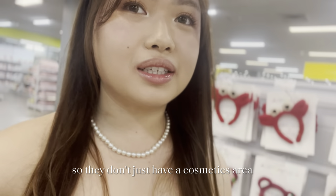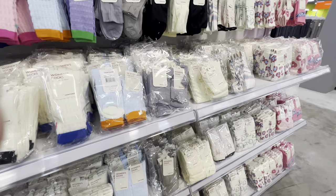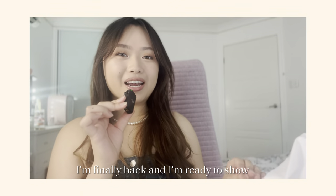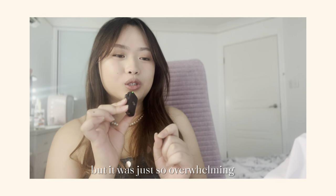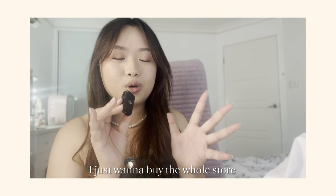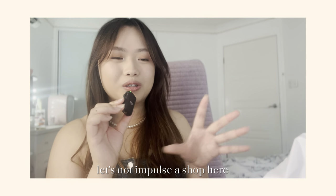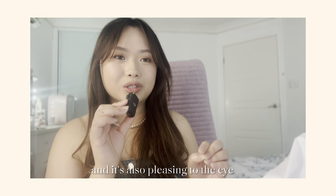So they don't just have a cosmetics area but they also have miscellaneous stuff as well. I'm finally back and I'm ready to show you guys what I picked up from the store. To be honest, I thought I was going to buy more things but it was just so overwhelming because there was so much cute stuff. I took a step back and was like, okay, breathe, let's not impulsive shop — let's just buy whatever I think I'm actually going to use and that is also pleasing to the eye.